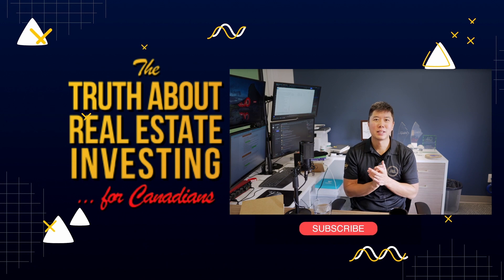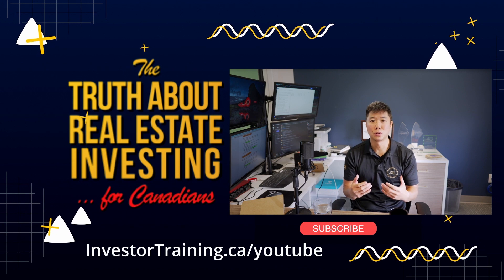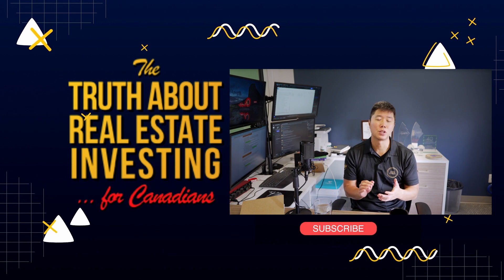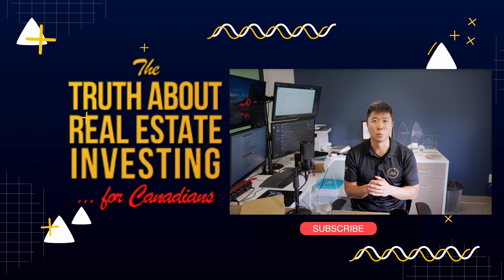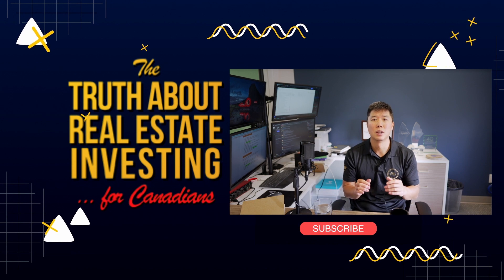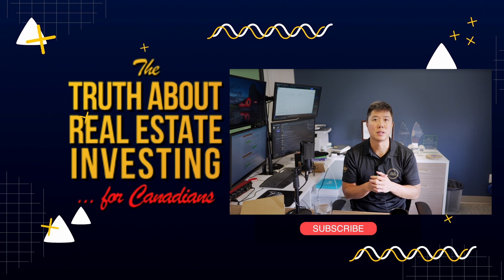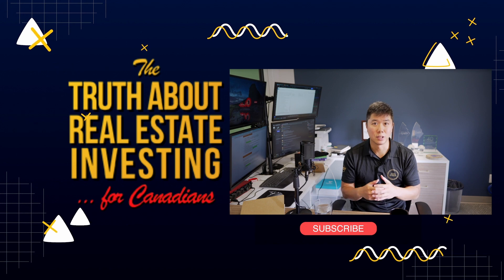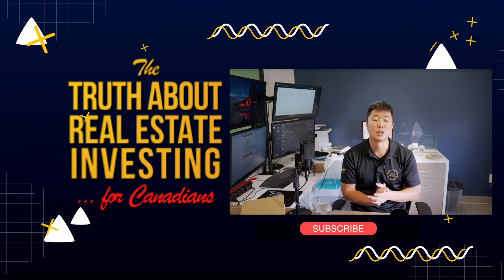If you want to learn how to invest in real estate from scratch, my team teaches beginners how to use the number one investment strategy in a virtual free training class every month. Go to InvestorTraining.ca/YouTube to register for our next class. I publish at least two to three videos a week, so subscribe to keep learning. Feel free to ask questions and comment below, and I do my best to answer each one.